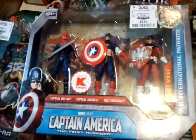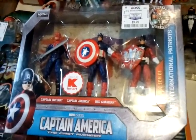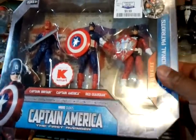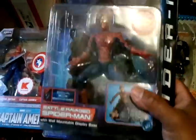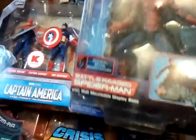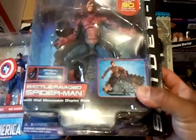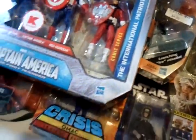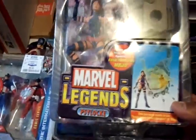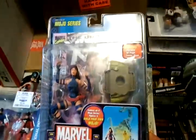I got the Captain America 3-pack — I got Captain Britain, Captain America, and Red Guardian. I got the Battle Ravaged Spidey. The card is kind of bent over here and right here, but the figure is mint. I got the Marvel Legends Psylocke, the Mojo series.